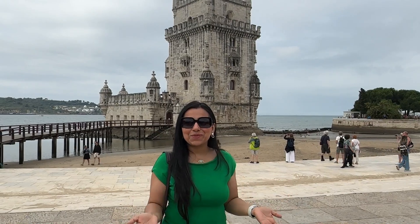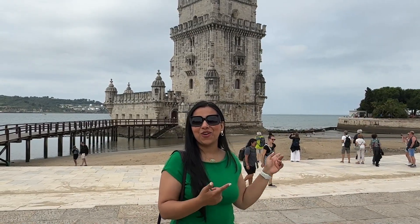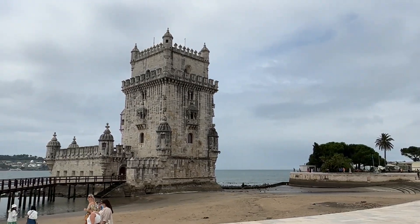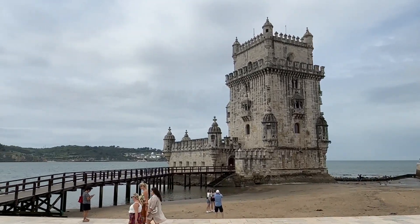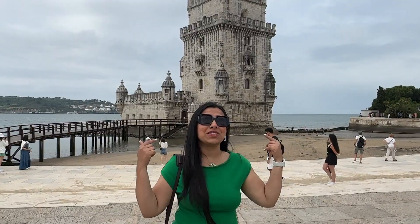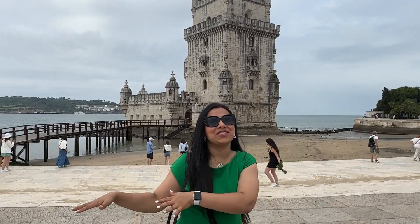It's our day three in Lisbon and we are at the Tower of Belém. This is one of the buildings that survived the earthquake in 1755, and before the construction of the new harbour, this was actually the old harbour where we are standing right now.